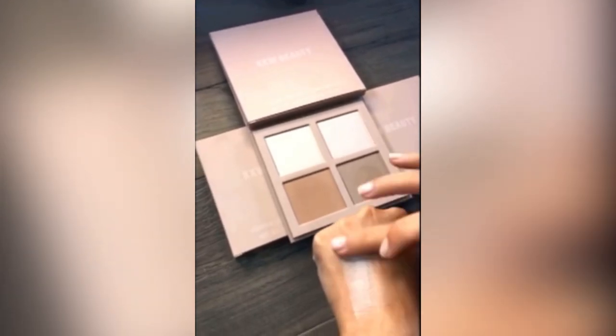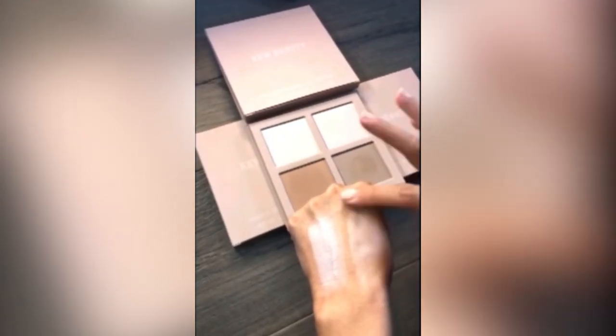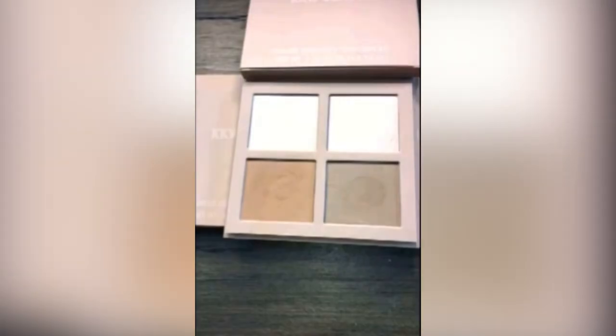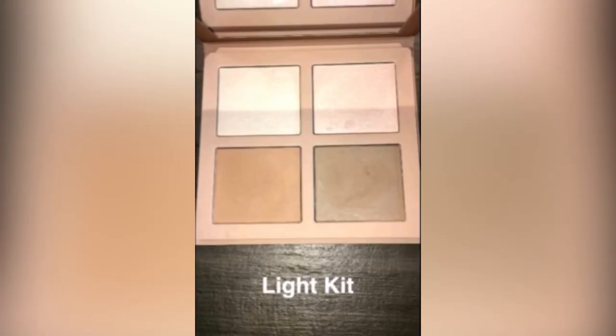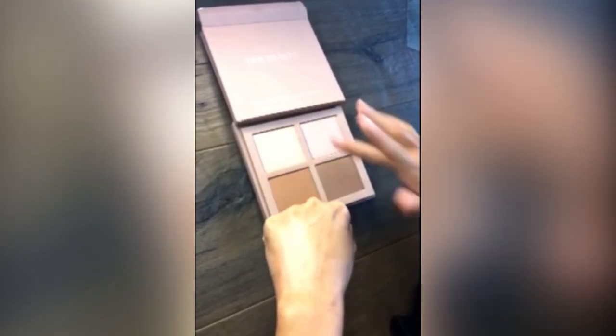It comes with two highlighters — this is for the light palette. One's a little more goldy white and one's a bit more pinky, they're so pretty. There are also two bronzer contour colors. These bronzers are amazing — there's a more gray undertone one that's better for Heather's skin tone. Here's the medium kit and everything's a bit warmer than the light, so it's a bit darker. The highlight — one is a goldy shimmer and one is a pinky tone. You guys have no idea how smooth this formula is — they are really, really strong highlighters, they are so good.